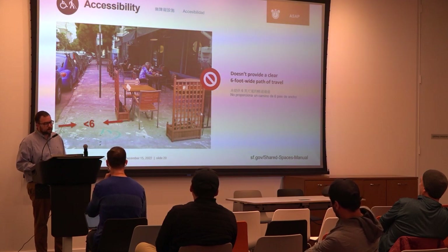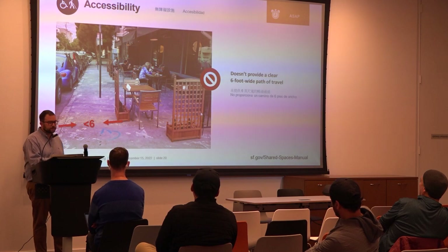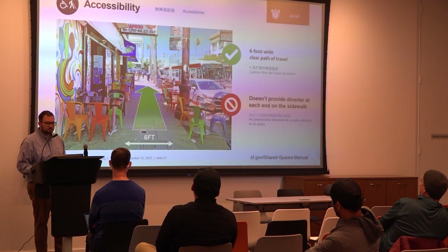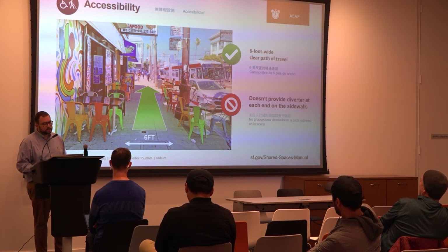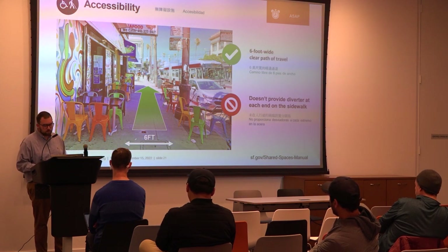Another example shows a six-foot path of travel but with proximity to the curb — not a safe practice — and street furniture making it non-continuous; you'd have to zigzag in and out. A good example shows a clear, contiguous path of travel, but with no diverters visible. Without diverters, someone with a visual impairment using a cane could easily walk into one of your diners.